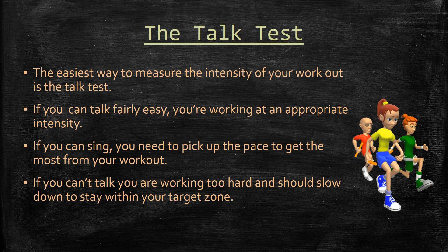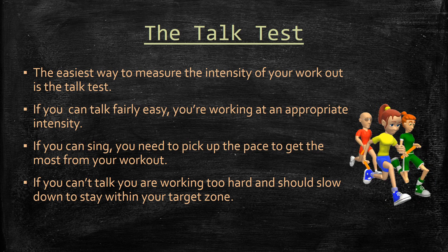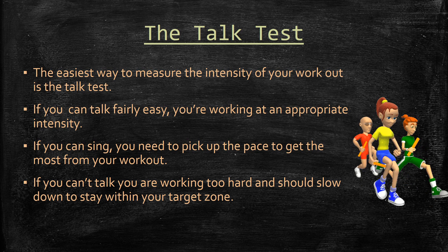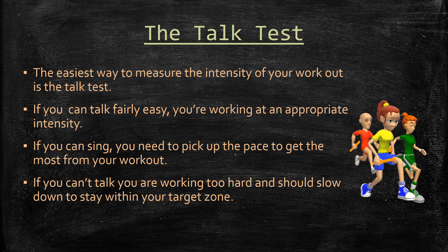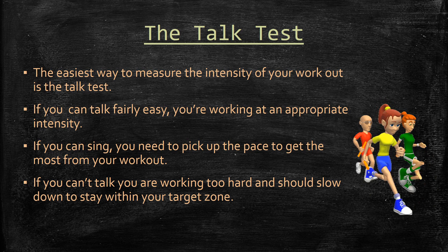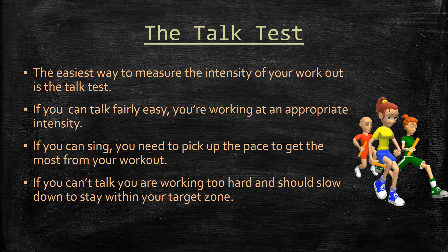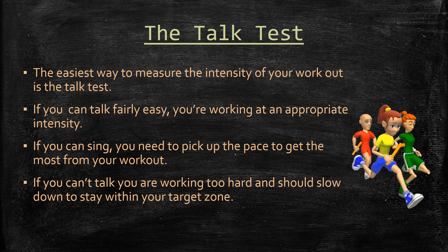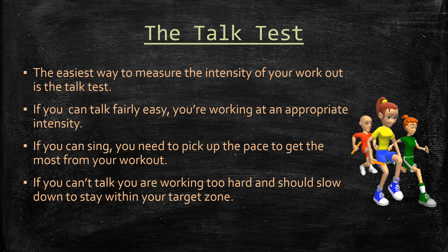Another way to test your workout intensity is the talk test. If you can talk fairly easily, you're working at an appropriate intensity. If you can sing, you probably need to pick up the pace. If you can't talk at all, you're working too hard and should slow down. It's a very easy way to assess your intensity when you don't have your target heart rate available.